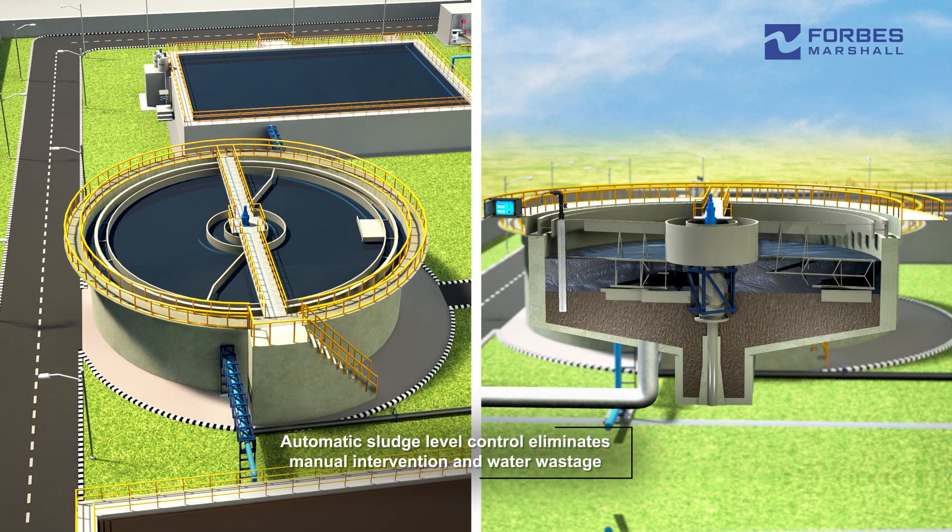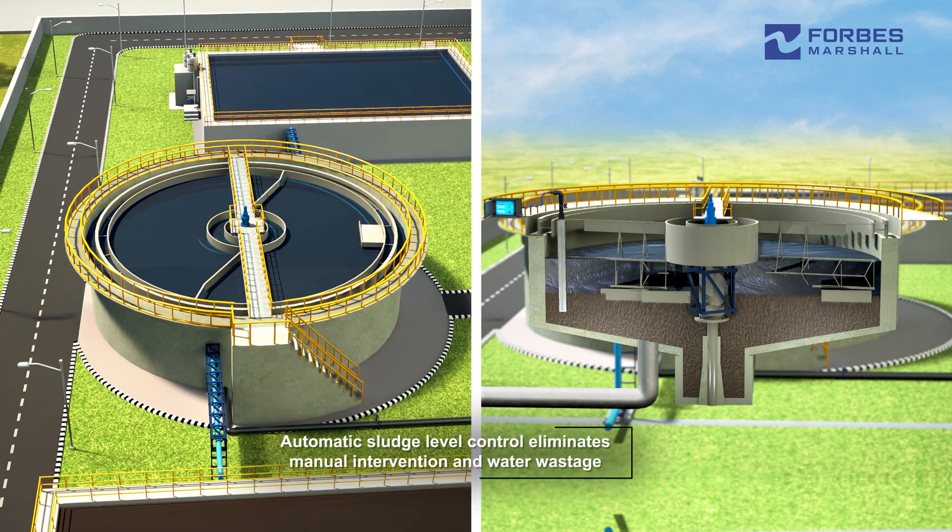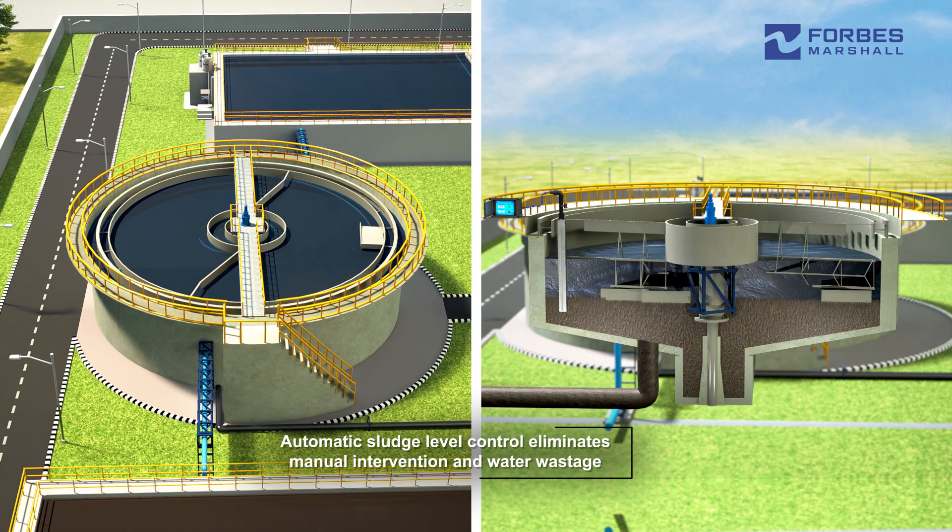Automatic sludge level control for the clarifiers monitors and drains the sludge, eliminating manual intervention and water wastage.